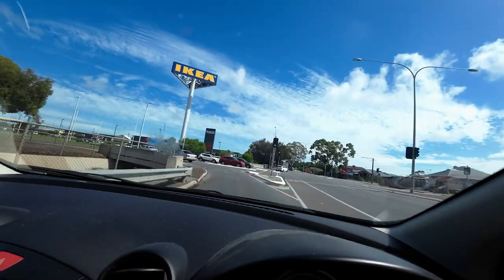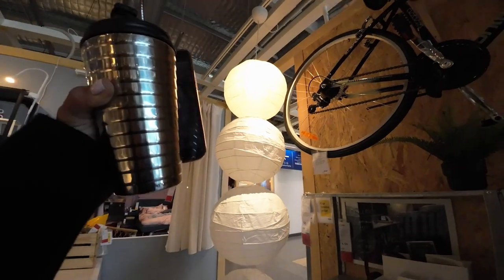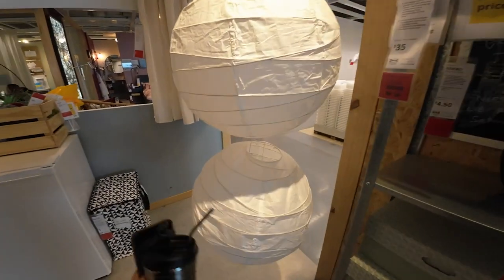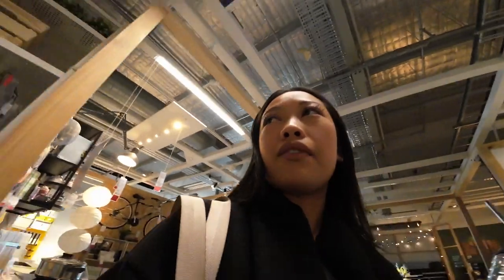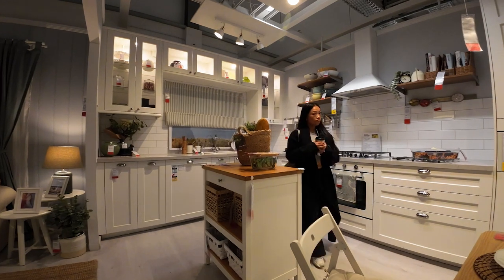We're in IKEA now. This is the lantern I was talking about - it's nine dollars, made for hanging but I can see it as a lamp on my floor. I have a vision of a lantern lamp and I tried to look for it online but couldn't find it. What am I here for again? I wrote a list - things for drying dishes and a lantern lamp. I'm literally just here for a lantern lamp.